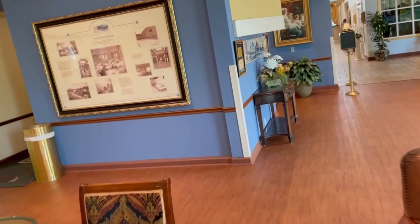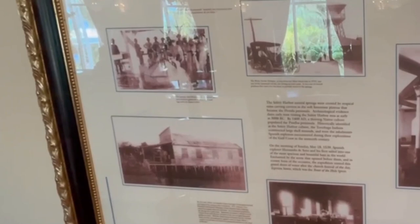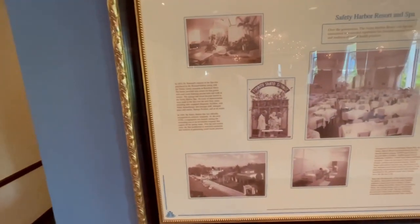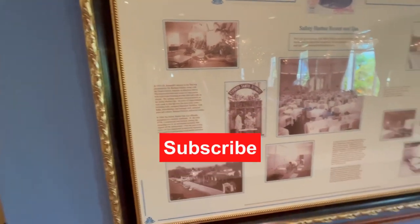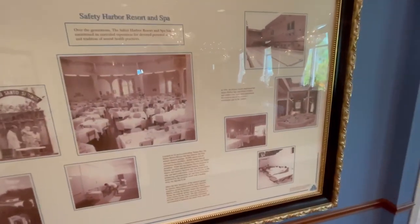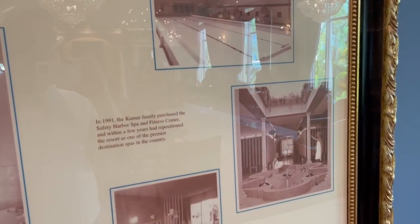Let's explore the history of the Safety Harbor Resort and Spa. Hernando de Soto is rumored to have hung out here — look at how this place looked in the 1930s. Dr. Baranov created and expanded the resort in the 1950s. Located on 22 acres overlooking Tampa Bay, it became a great healing and resort facility with healthy dining. In 1991, the Kumar family purchased the Spa and Fitness Center.